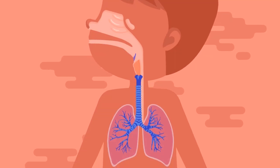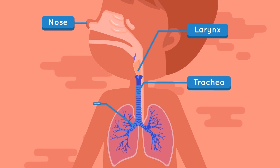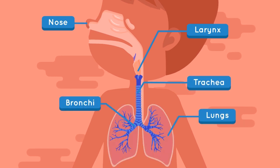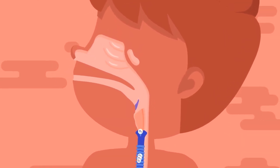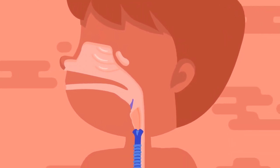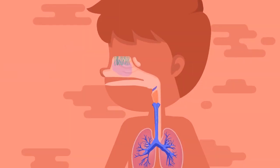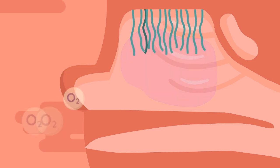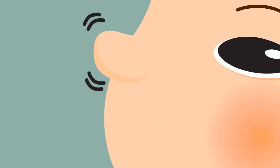Did you know that our respiratory organs consist of the nose, larynx, trachea, bronchi, and also lungs? The air gets in and out of our bodies through the nostrils. Air can also get in and out through our mouths, but it's much better if we breathe using our nose, because mucus and fine hairs are present inside. These fine hairs function to filter the air that contains dust, dirt, and germs.